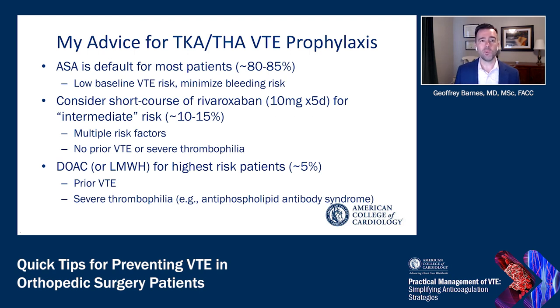In terms of my clinical approach: aspirin is the default for the majority of patients — about 80 to 85% of those undergoing hip or knee arthroplasty — those with low baseline VTE risk and minimal bleeding risk. For an intermediate risk group with multiple risk factors but no prior VTE or severe thrombophilia, a short course of rivaroxaban 10 milligrams for five days followed by aspirin therapy may be considered. For our highest risk patients — especially those with prior venous thromboembolism or severe thrombophilia — I would use a direct oral anticoagulant for two to four weeks.